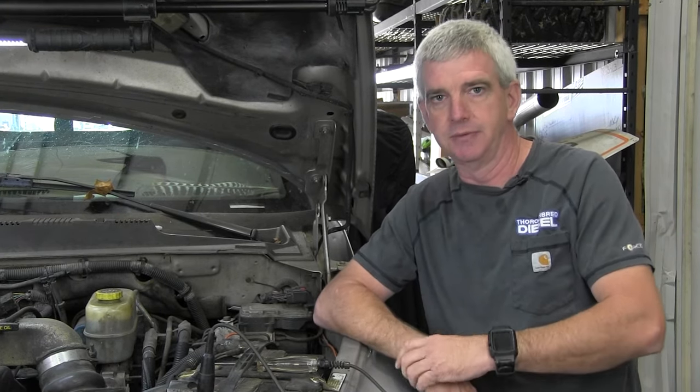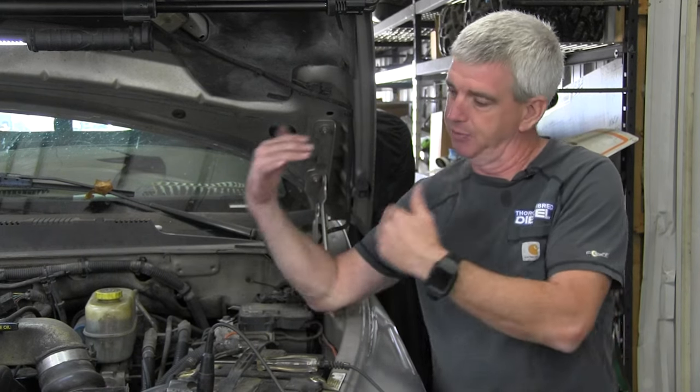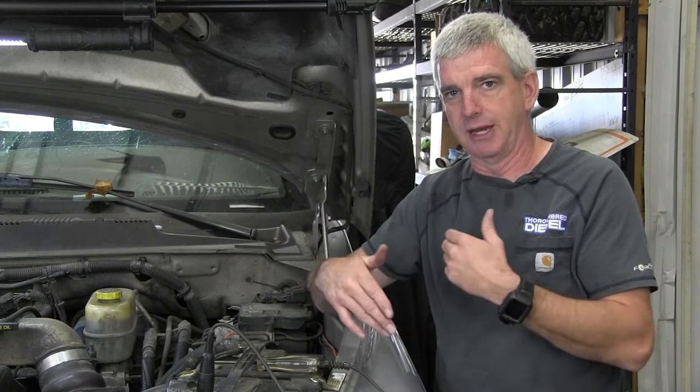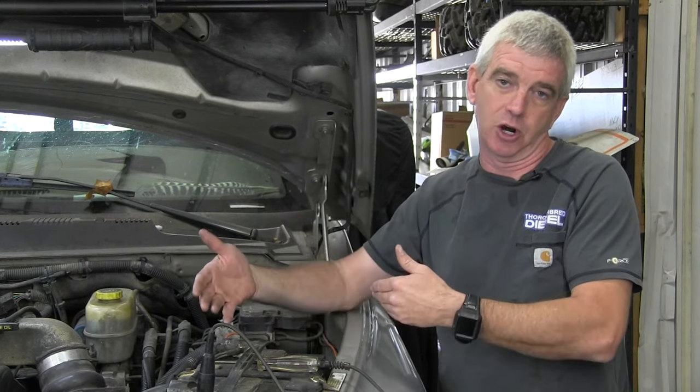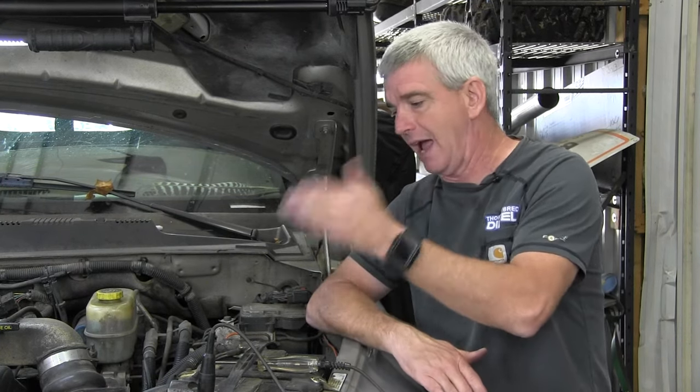If the motor is turning over quickly, we're not having a battery issue. We don't have flames shooting out from underneath the hood. We're going to start down the technical aspects of trying to figure out what is going on with your fuel system. The VP44 has a 12-volt signal that comes into it, and that's where all the magic happens inside the computer on the injection pump to make fuel pressure for the engine to run.